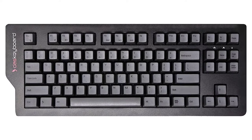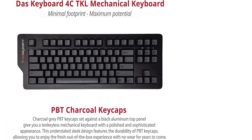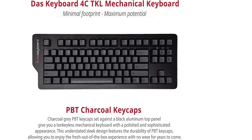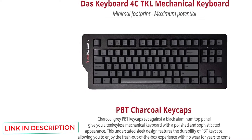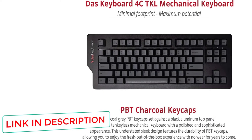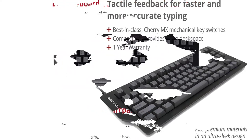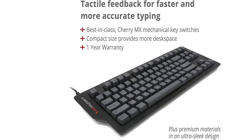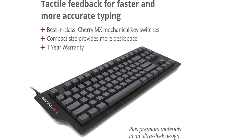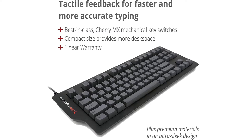The compact design means there is no number pad, but it makes the keyboard easier to transport, handle, and place. The 87-key design makes for a versatile and comfortable workstation, and the integrated 2-port high-speed USB hub ensures you can copy files or use accessories without reaching for your computer. The keyboard comes with a 2-meter USB cable for versatile use in your home or office. The DOS Keyboard 4CTKL has a black anodized aluminum top panel and accented charcoal keycaps for a sophisticated look. The dark gray letters can be a little difficult to see on their slightly lighter gray backgrounds, so this keyboard is more useful for practiced touch typists or those wishing to learn.